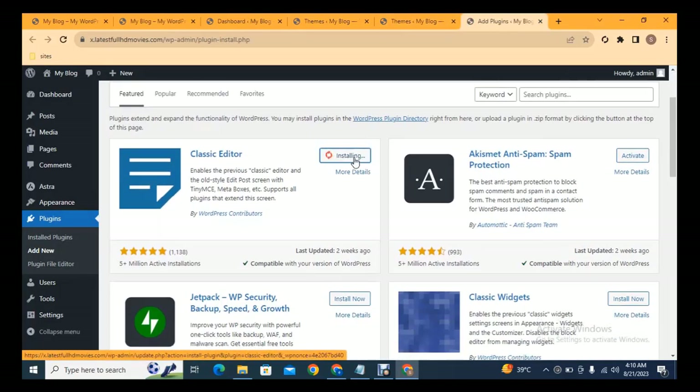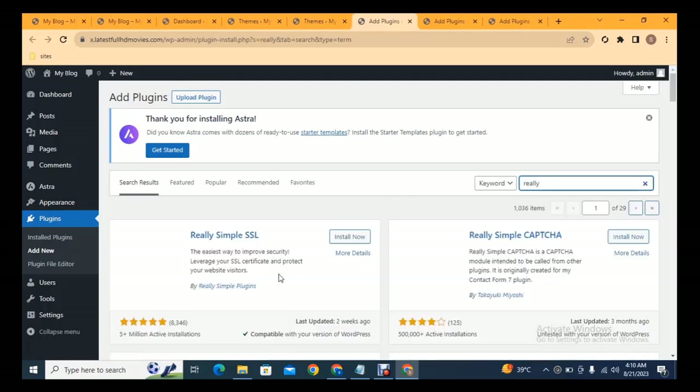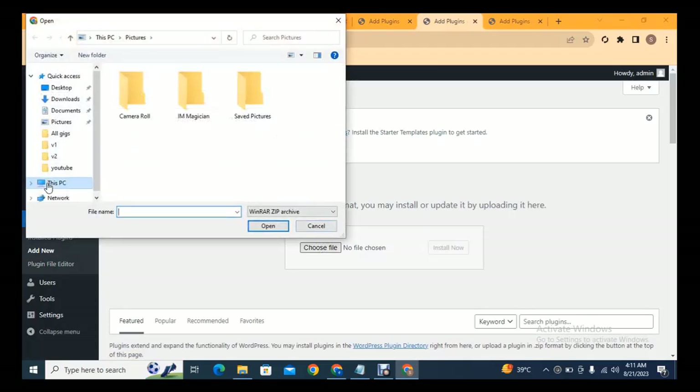After activating the theme, we need to install some plugins. Click Add New and install Classic Editor and Classic Widgets. Also install Really Simple SSL — this plugin adds SSL to your website and increases security. You can see the site lock icon, which means the website is already secure.